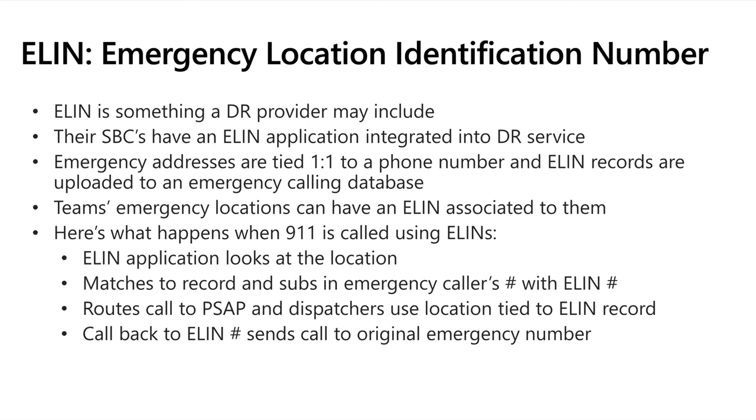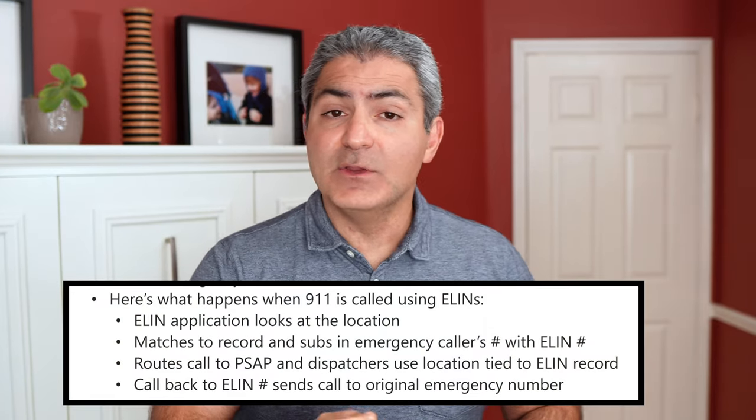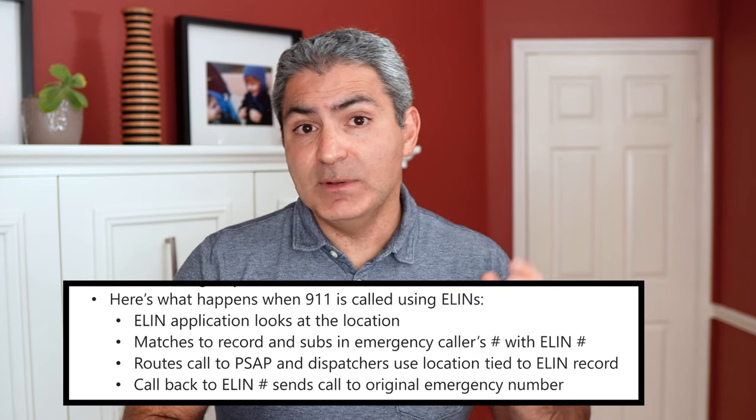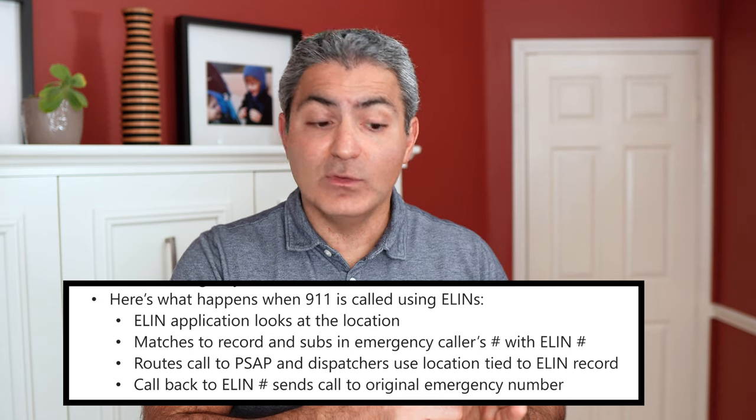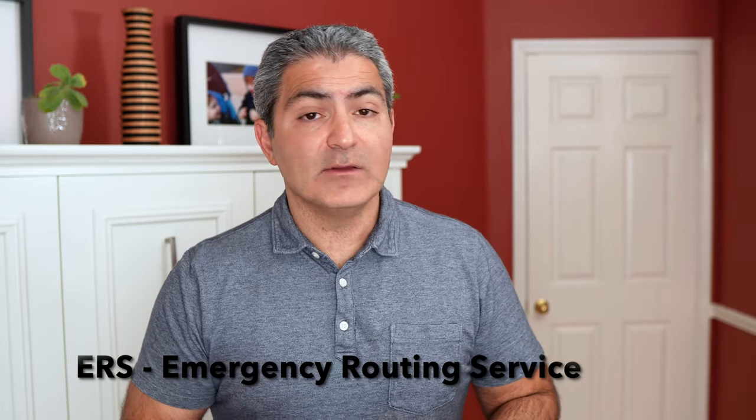Going back a decade or more, there's another technology called ELIN that exists and is still used today. There's an ELIN application that lives on your SBC — the session border controller — and if you're using direct routing, there's a chance ELINs are being used. The gist of it is that it's a phone number tied to a physical address. When you dial 911, an ELIN number gets sent to the PSAP, and the PSAP knows, based on that ELIN number tied to a physical address, where to send emergency personnel. ELINs are older — chances are you'll be using ERS — but you can find more information by searching online.